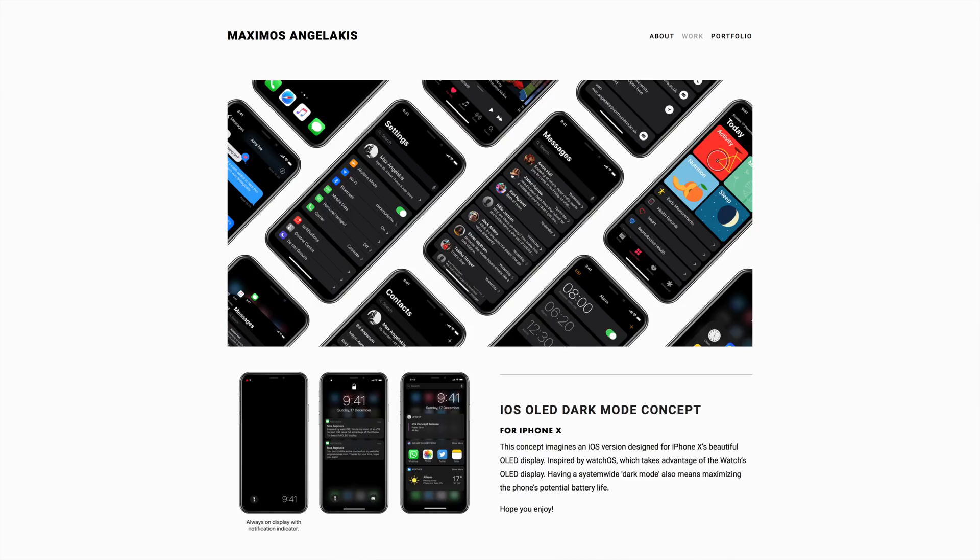Everything we came up with looked like a concept that somebody else had already made — by a guy named Maximus Angelicus. So we thought, maybe instead of doing our own dark mode, we should just reach out to him. We did, and we didn't think he would be interested or even respond, but he was actually a fan of the channel and said he'd love to be a part of the concept. This concept would not be complete without Max's help.